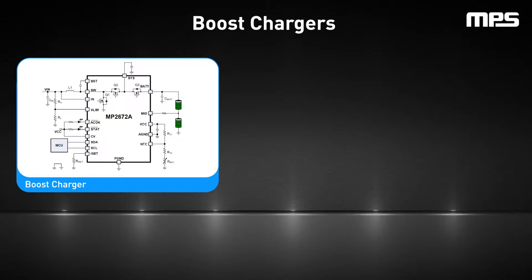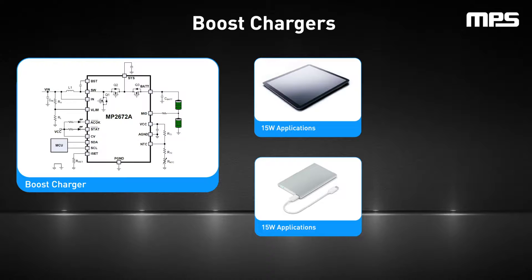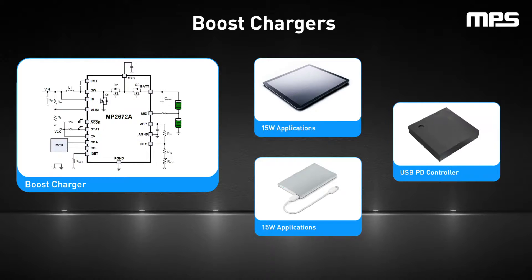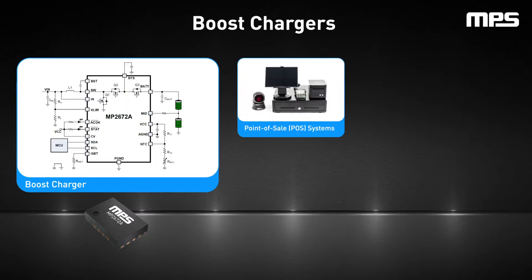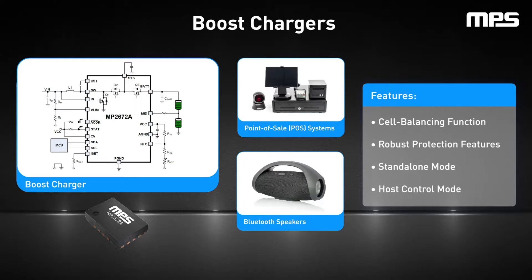Boost chargers do the opposite, stepping up the voltage for cases where the input falls short of the battery's requirements. This type of charger is only implemented for applications requiring up to 15 watts, as a buck boost charger is required for higher power demands. Using a boost charger for multi-cell applications with lower power demands can save costs by eliminating the need for additional components such as a USB PD controller. The MP2672A is a flexible switch mode boost charger IC for lithium-ion batteries with two cells in series, which makes it well suited for portable applications such as point of sale systems and Bluetooth speakers. It features a cell balancing function, robust protection features, and two configuration modes: standalone mode and host control mode.